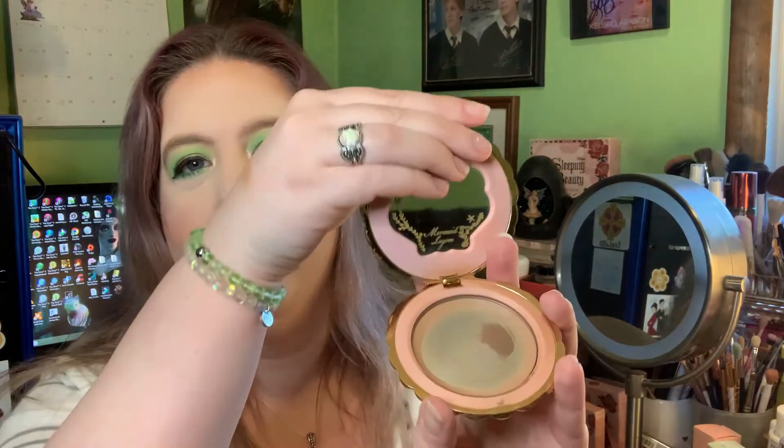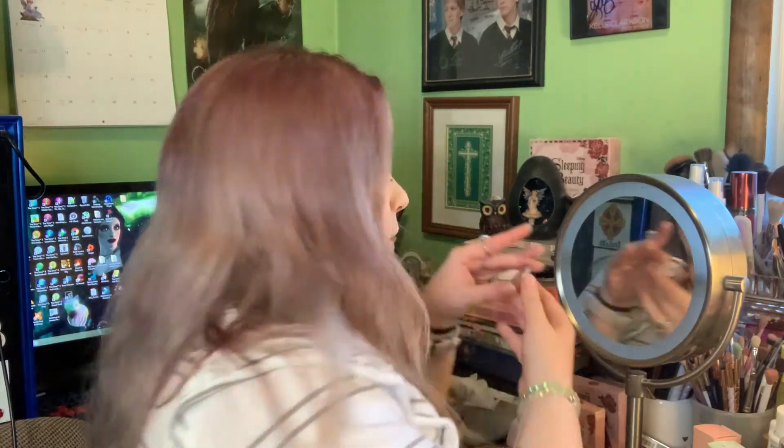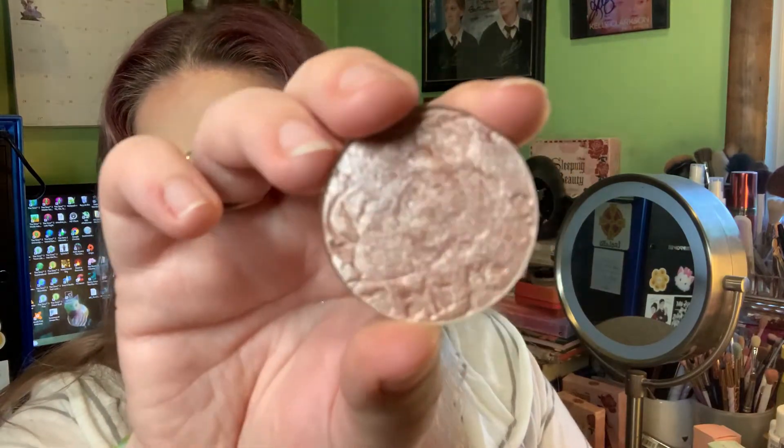For bronzer, I love the Besame Golden Sand Bronzer — but they don't make it anymore and it's almost gone. It's a lighter bronzer that works great for my pale skin, and it's such a beautiful little palette. As a replacement I've been using the Naked Rose bronzer from Beauty Bar Baby, which has a little shimmer to it. It's a rosy pressed bronzer and I really enjoy it as well.